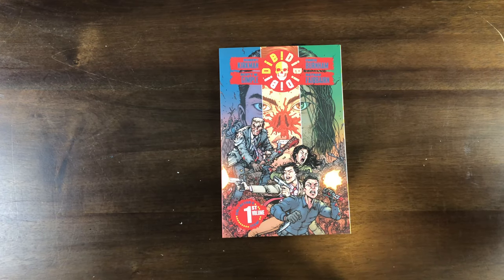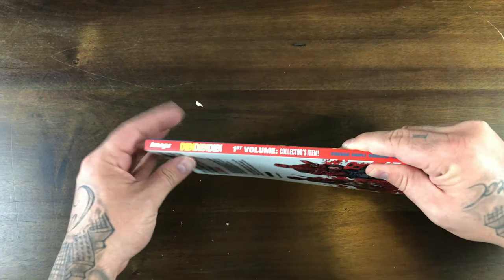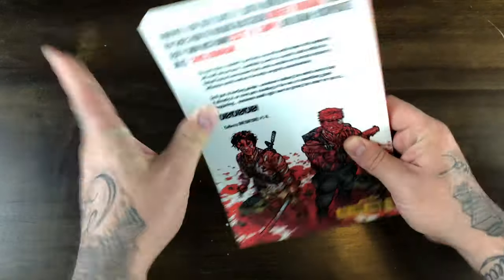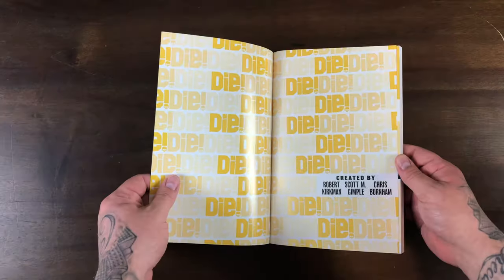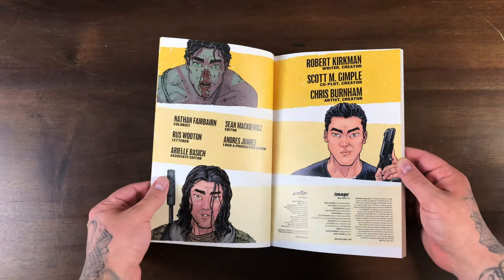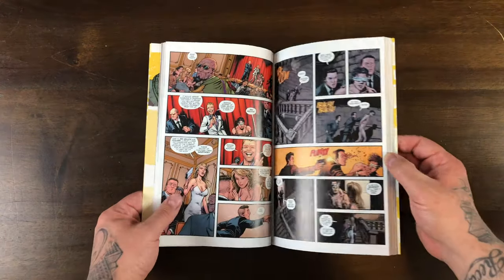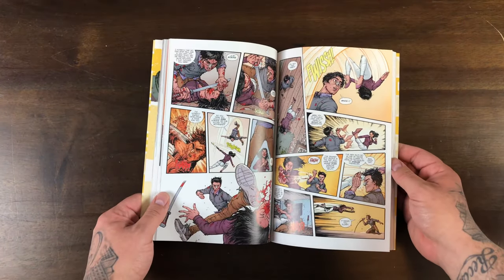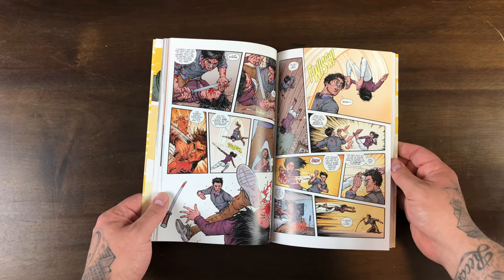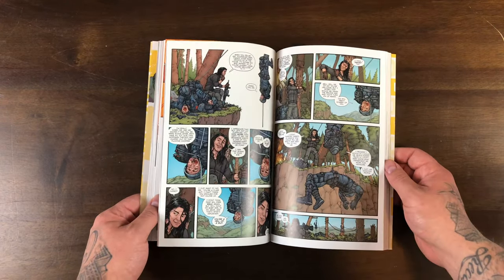Alright, here we go. So we got this pig-nosed looking person in the back — collectors edition volume one. Like I said, I flipped through this and it looks like it's just very gory: getting shot in the face, kicked in the face, sword fights, licking the sword. Looks pretty brutal, this book.